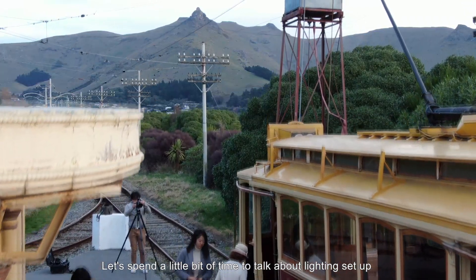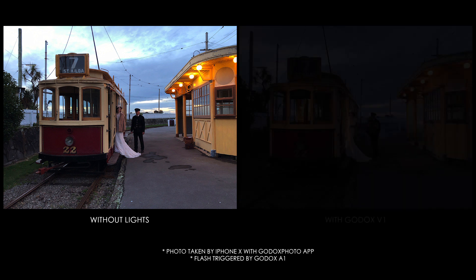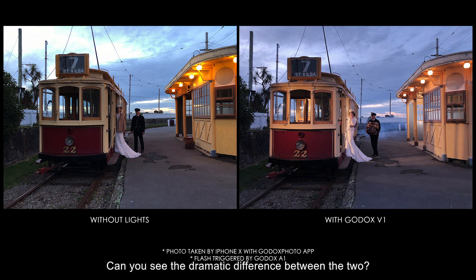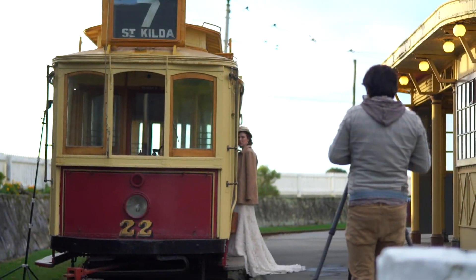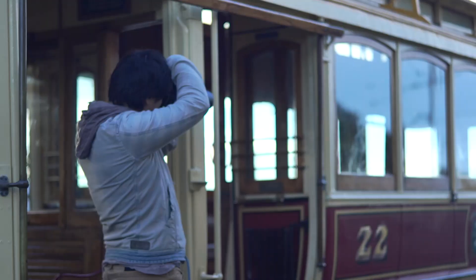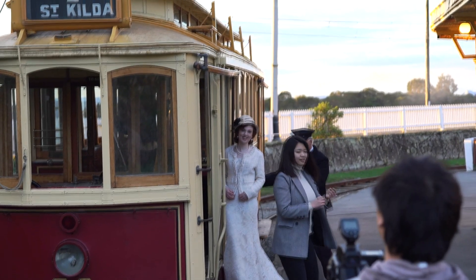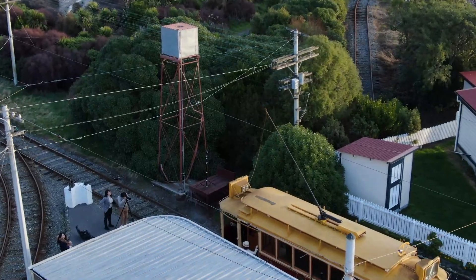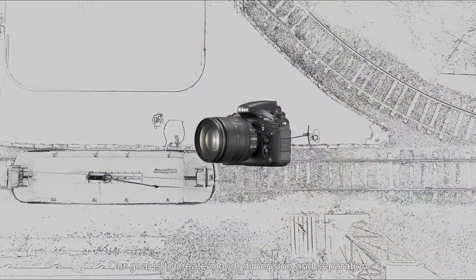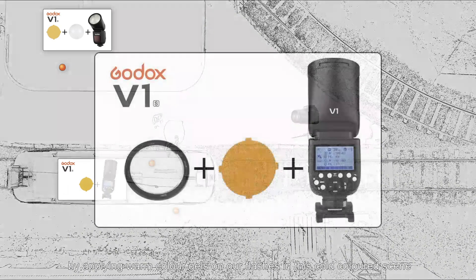Let's spend a little more time talking about lighting setups and explaining the functionality of each modifier. We started by taking a photo with only natural light on my iPhone X — it looks super flat and uninspiring. Now let's turn the lights on. Can you see the dramatic difference between the two? Our goal is to create mood, dimension, and separation. We also created contrast by introducing complementary colors, applying warm gels on our flashes in this cold-colored scene.